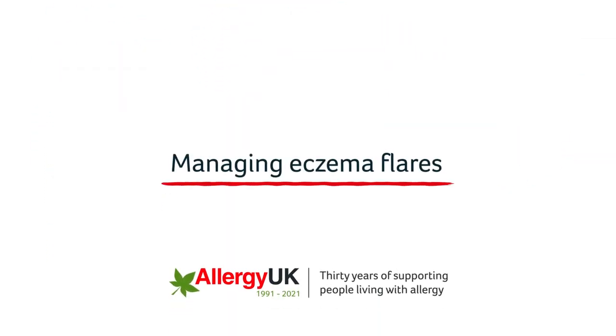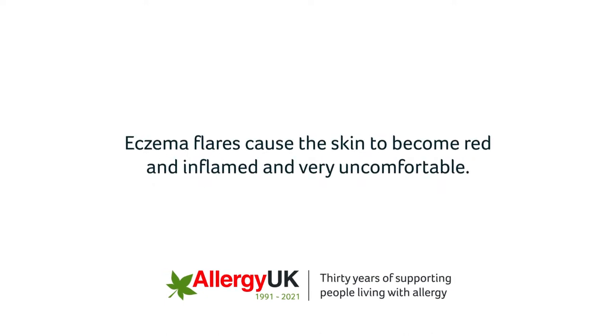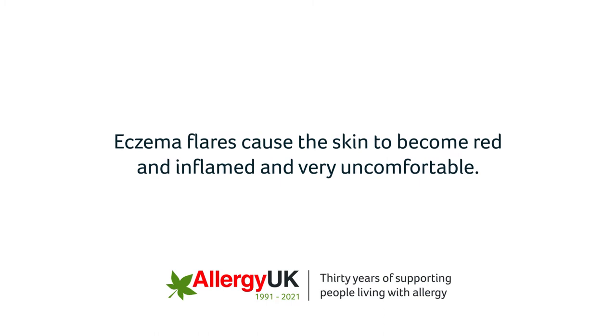When eczema worsens, this is called an eczema flare. Eczema flares cause the skin to become red and inflamed and very uncomfortable.